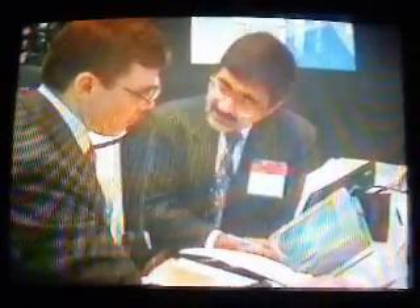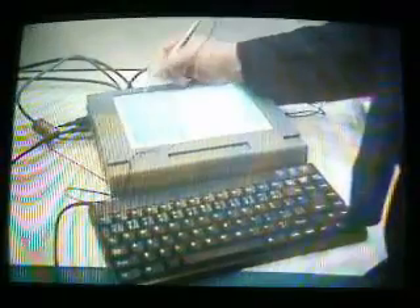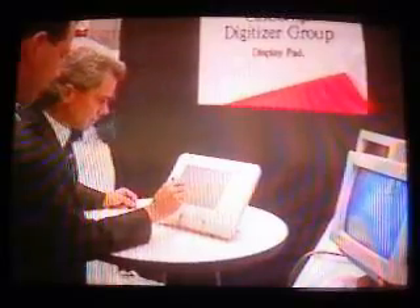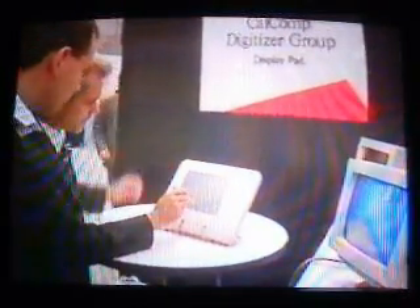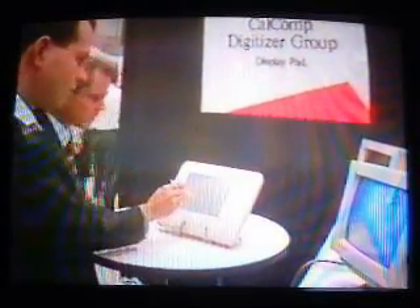If you're still not convinced you need a color portable, how about a pen-based computer? Several companies are betting you won't want to fumble with a keyboard when you can point and draw directly onto the computer screen. The availability of Windows 3.1 for pen computing has brought new software applications to pen-based portables. Calcom showed off a display pad technology which uses electromagnetic sensors to detect pen pressure and angle.